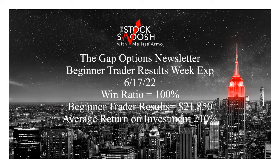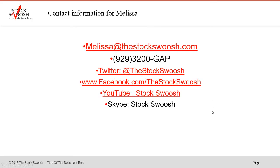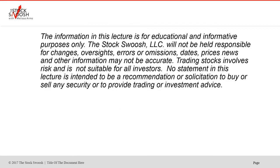It's an average risk of $1,000 per trade and the average return on investment was 210%. If you have questions or you would like to sign up for the Gap Options Newsletter, email me at melissa@thestockswoosh.com, call me at 929-3200-GAP, or follow me on Twitter, Facebook, YouTube, or Skype.